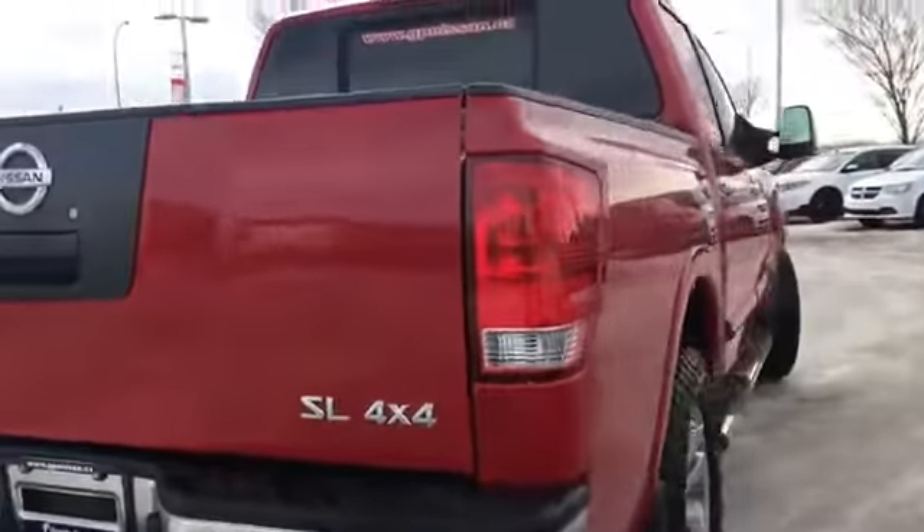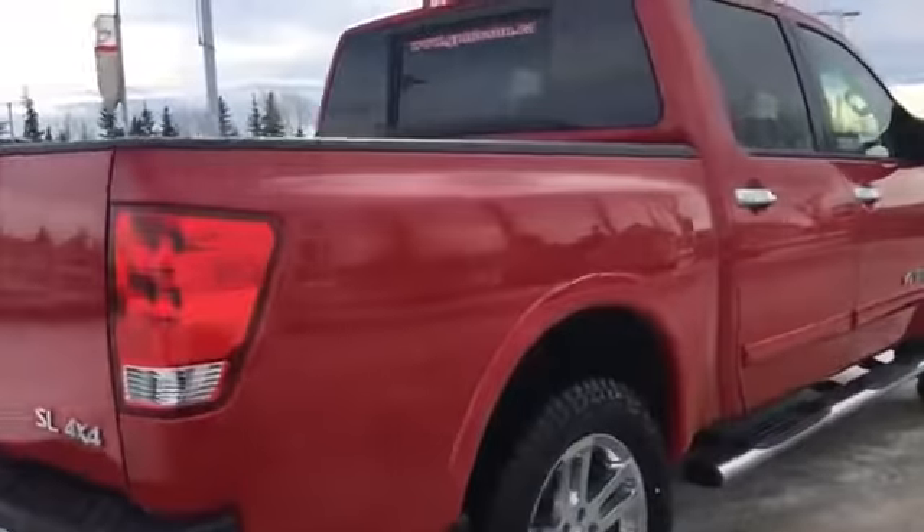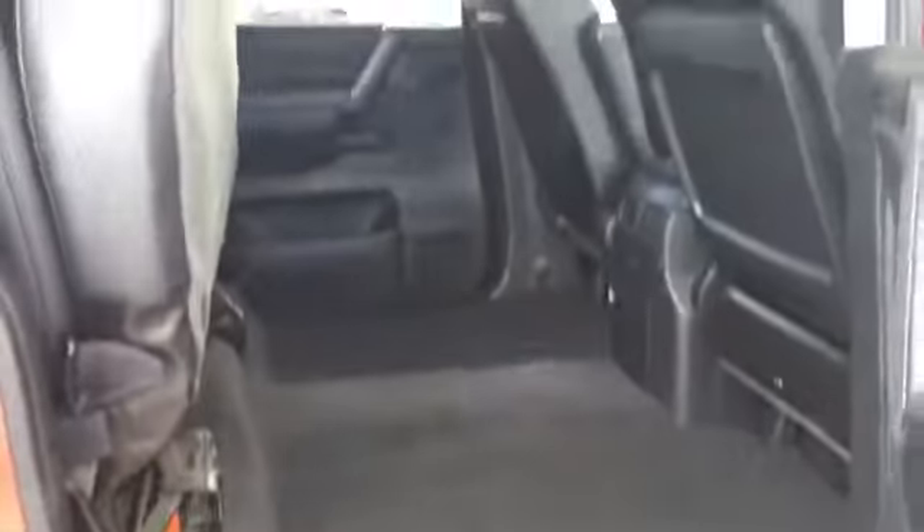Coming around the other side, just looking at how well maintained this exterior is — it looks great. We'll check out the passenger side back seat, which is of course very similar to the other side and does fold up the same way. If you bear with me, I'll fold it up so you can see you can fit nice big things in here if you need to carry them inside.